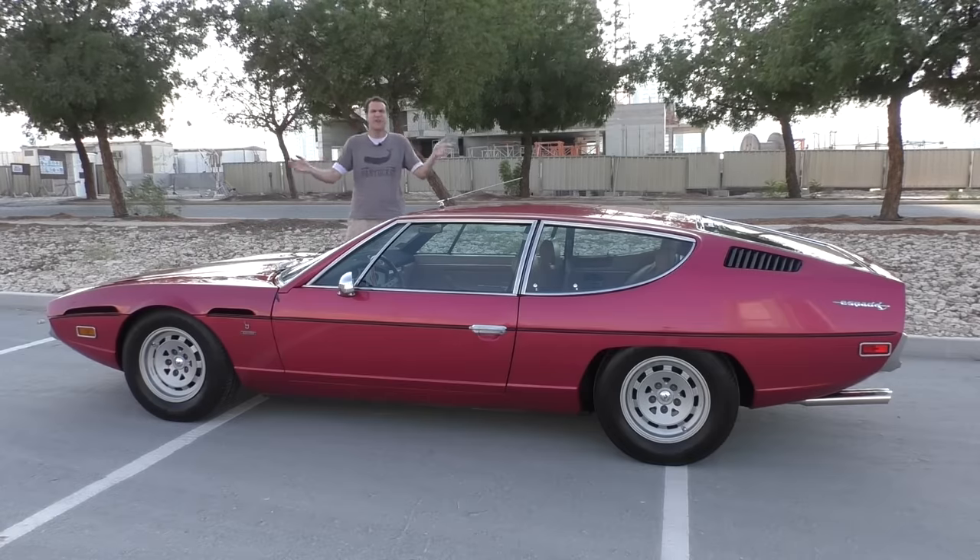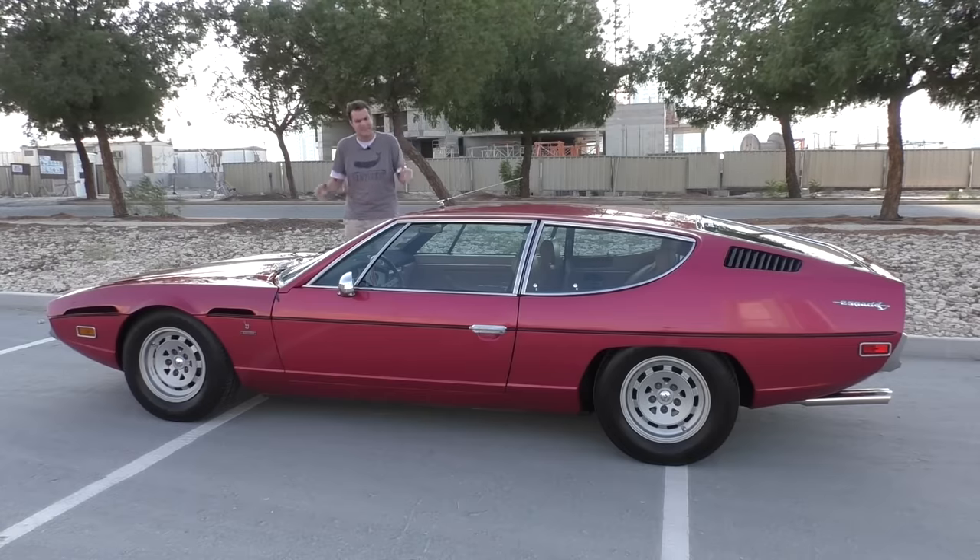For more of my thoughts on the Espada experience, go to autotrader.com/oversteer by clicking the link below.